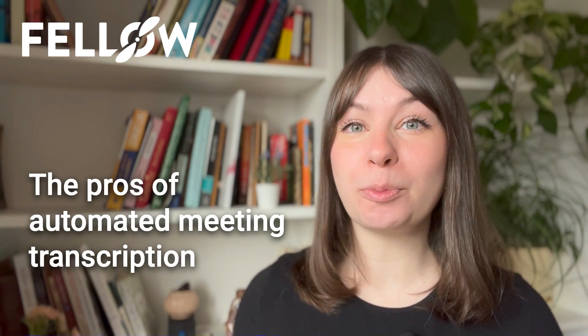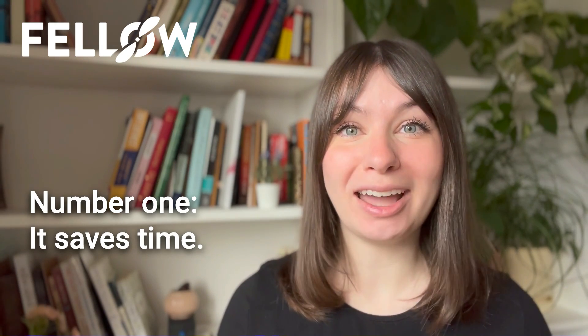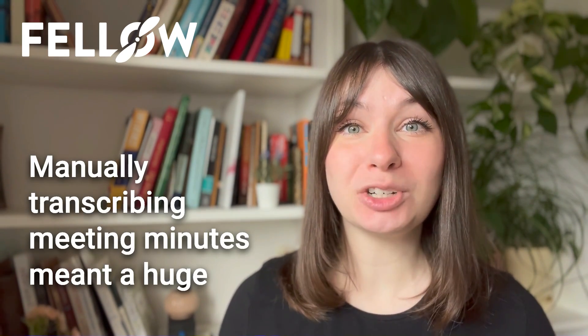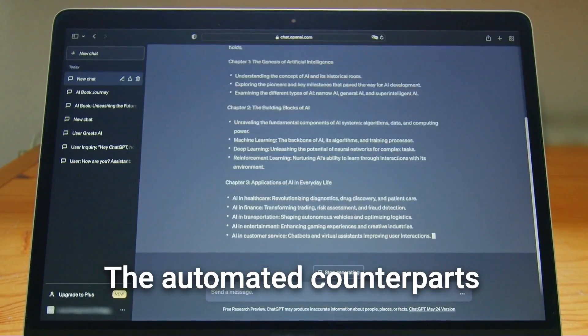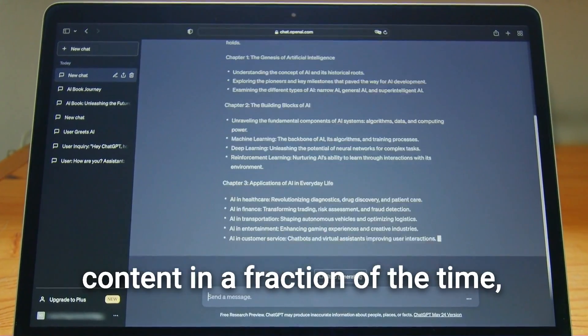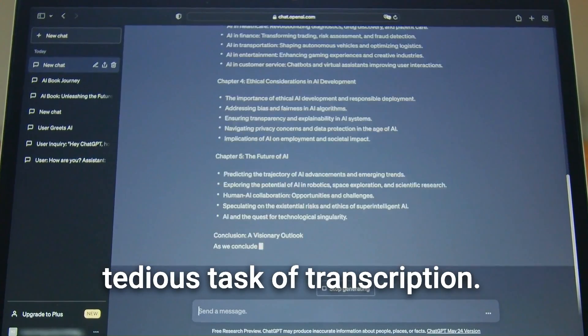First, let's take a look at the positive aspects. Here are some of the pros of automated meeting transcription. Number one, it saves time. Before automated transcription, manually transcribing meeting minutes meant a huge investment of time, energy, and resources. The automated counterparts can process large amounts of content in a fraction of the time, making it a great solution to the tedious task of transcription.